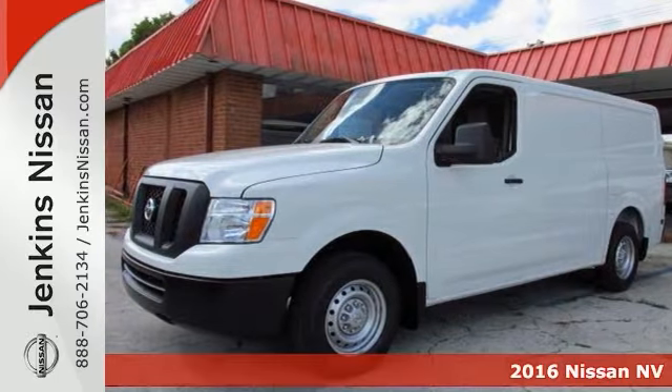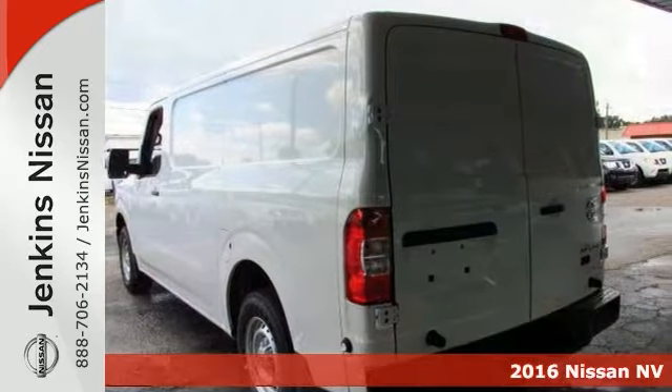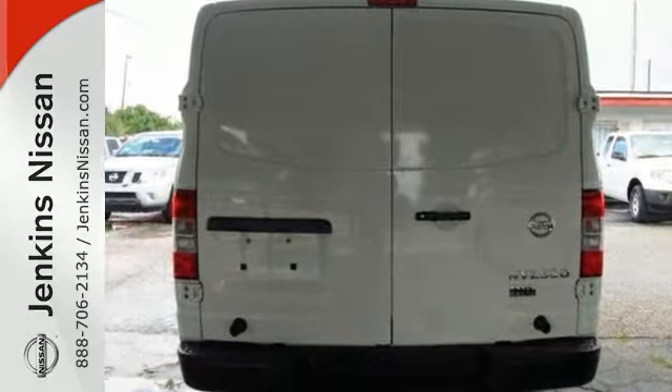You'll get years of use out of this 2016 Nissan NV2500HD. This trustworthy van comes with everything you need, like a V6 engine, dual airbags, and side sliding door.